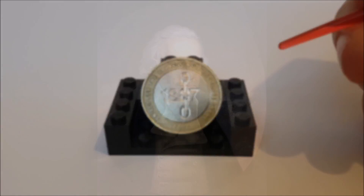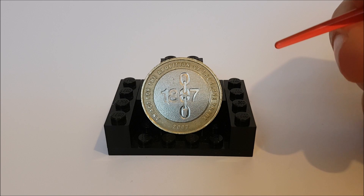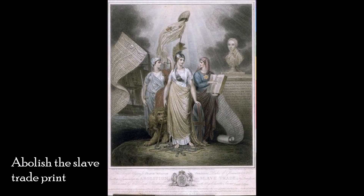Their main spokesperson was William Wilberforce, who when joining the abolitionists wrote: 'God Almighty has set before me two great objects, the suppression of the slave trade and reform of manners.' Moving on 20 years, with political fighting in the House of Commons and the House of Lords and the Act of Union aside, on the 21st of February 1807 the bill was passed by 283 votes to 16.